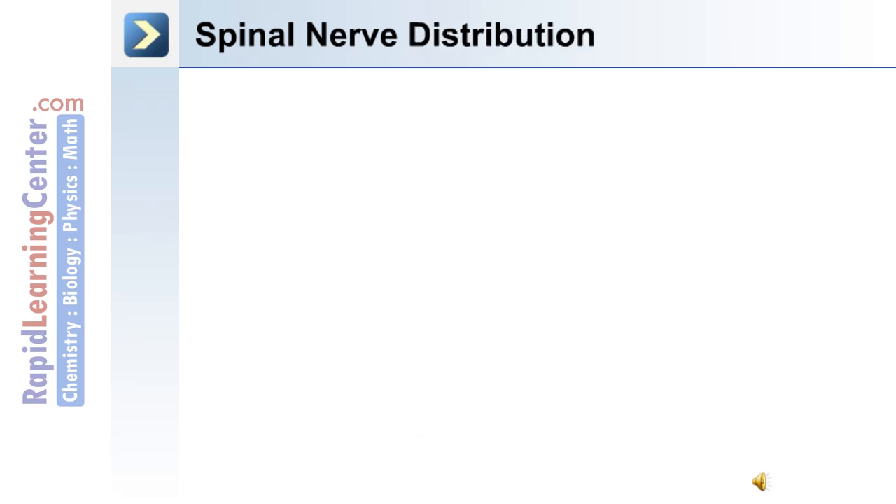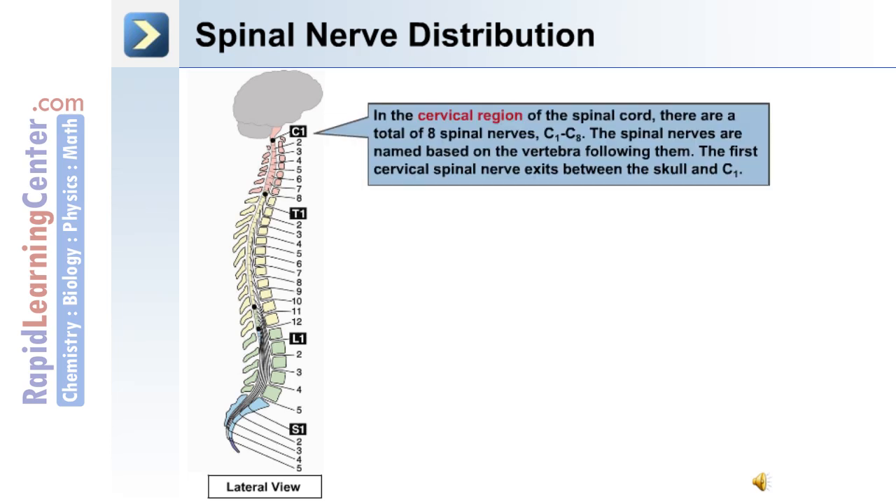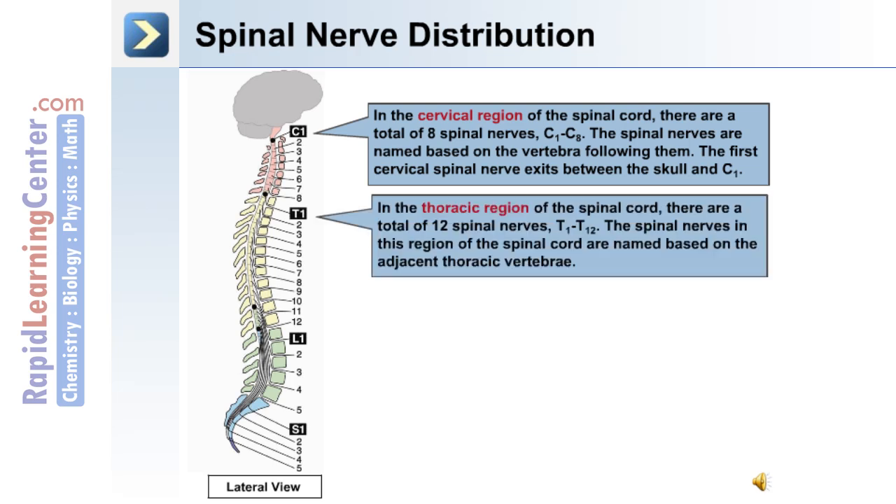In the cervical region of the spinal cord, there are a total of 8 spinal nerves, C1 to C8. The spinal nerves are named based on the vertebrae following them; the first one exits between the skull and C1. In the thoracic region, there are a total of 12 spinal nerves, T1 to T12.